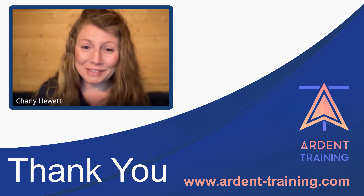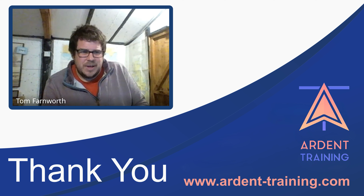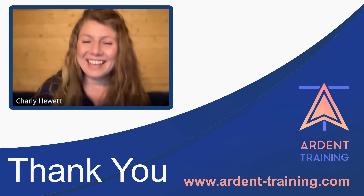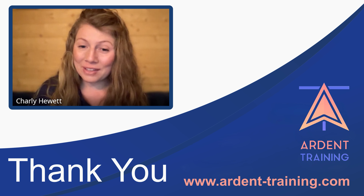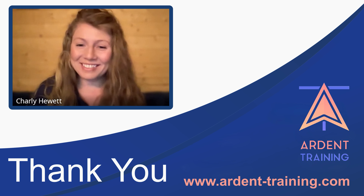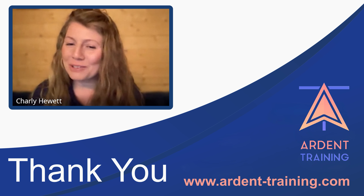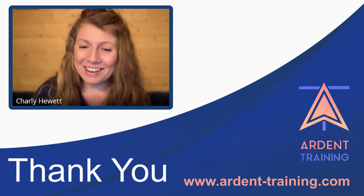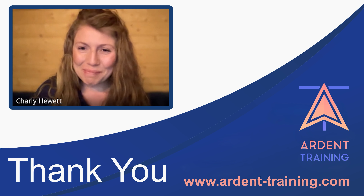Thanks everybody for coming. Thanks very much, Tom, for an excellent masterclass — I definitely learned a lot. If you've got any more questions for Tom, feel free to send them on the live chat or by email. Tom is back on live chat tomorrow. Thank you, everybody — thanks for joining us.